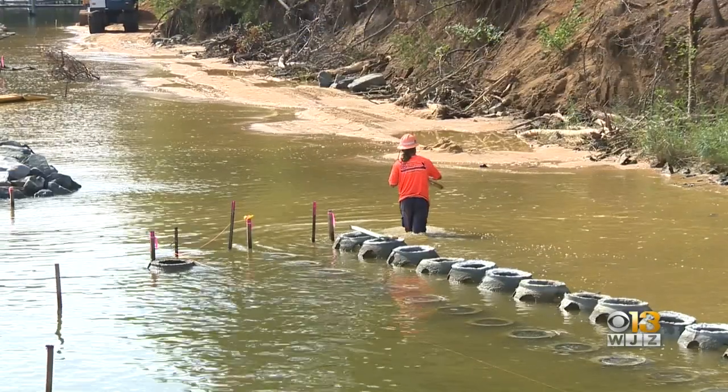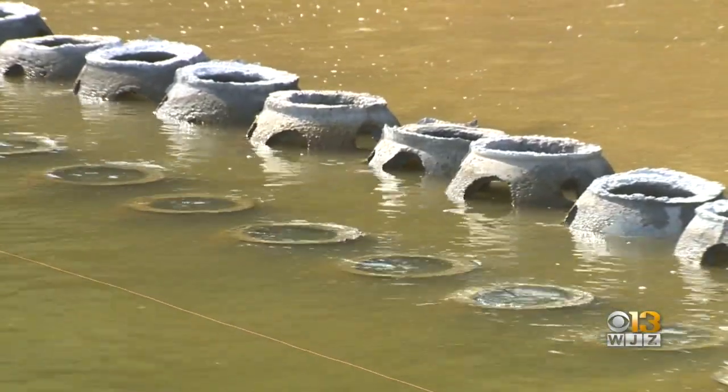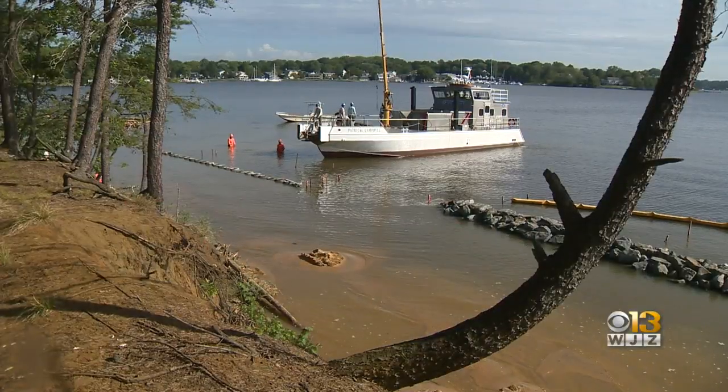An underwater experiment is playing out in Edgewater, where conservationists are waiting to see if shellfish can help them save the shoreline. Kimberly Eaton explains. Barely peeking out of the water, a long line of reef balls now paralleling the shoreline in Edgewater, where conservationists are turning to baby oysters to do a big job.